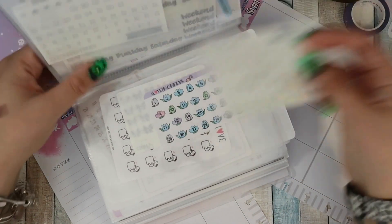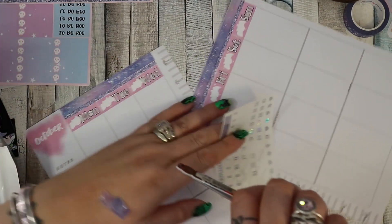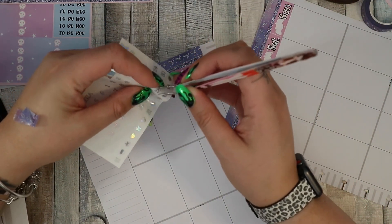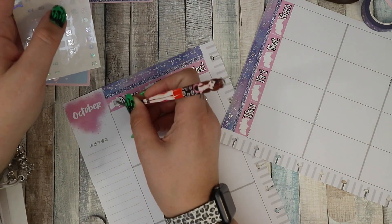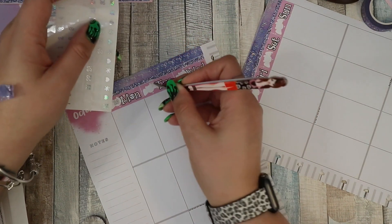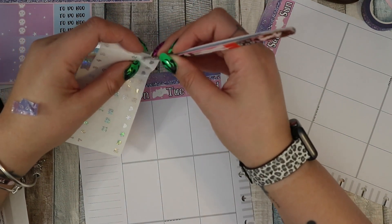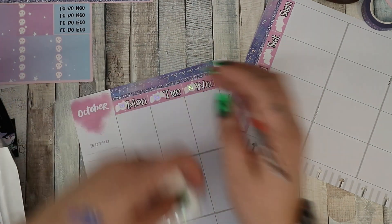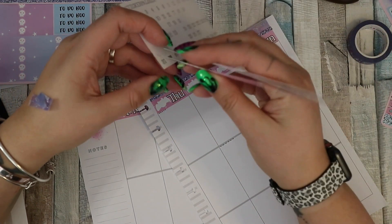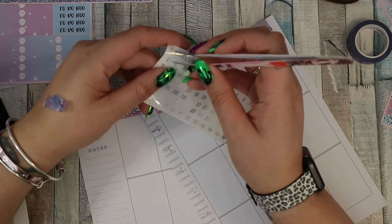I'm going to use my Sticker Palooza date dots — today is Monday the 28th. I love the little bats, they're so cute. I really do love bats. We have bats where we live — I'm not sure where they live, probably in one of our sheds. At dusk you can see them from the living room flying around outside. It's one of my favourite things about living here.